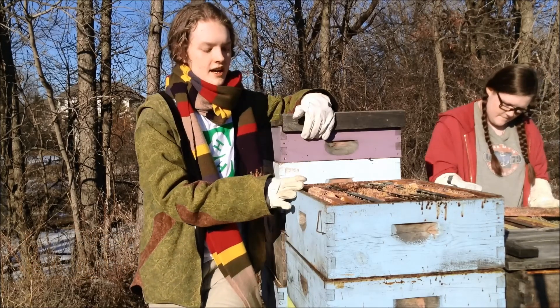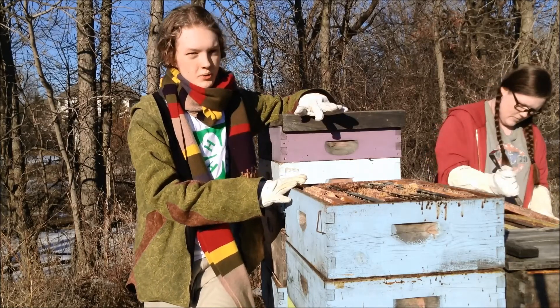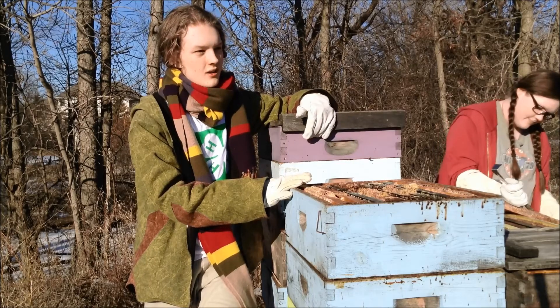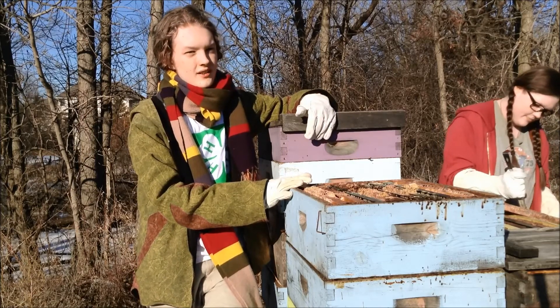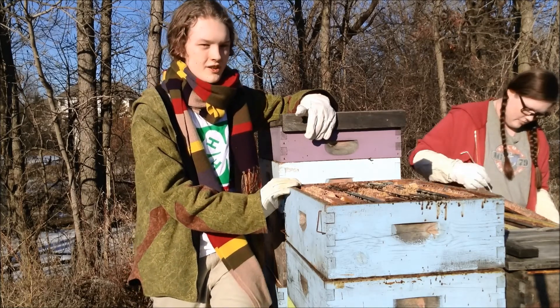Beekeepers don't tend to publicize data about their particular hives, so we're setting up a survey that will tell us information about hives, what factors affected them, how they overwintered, how successful they were, and how many of them survived.